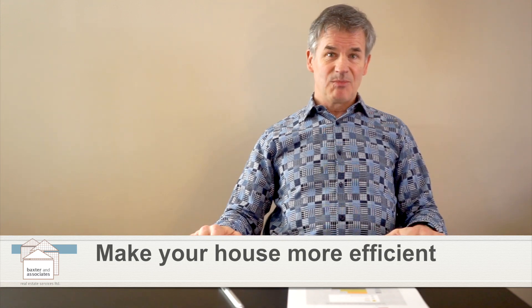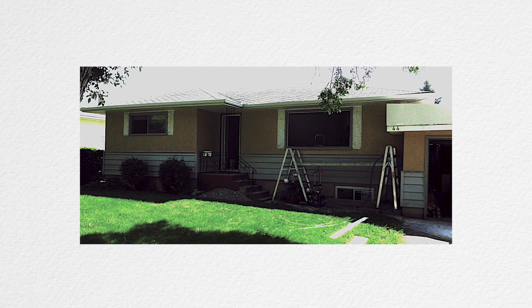I live in a 60s bungalow and when I bought it, it was very stock — as standard — much like a lot of the 60s bungalows still are around Calgary. I just made a number of fairly basic upgrades and now it looks like this.